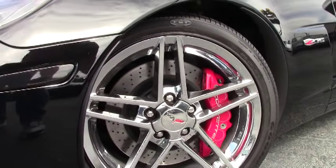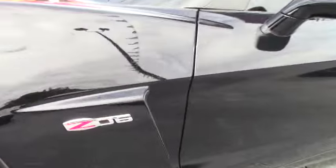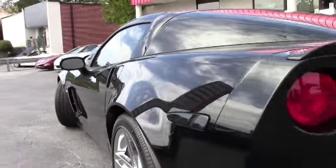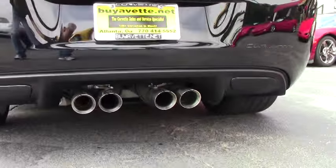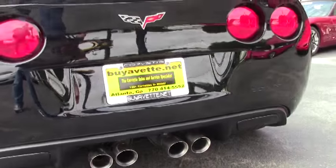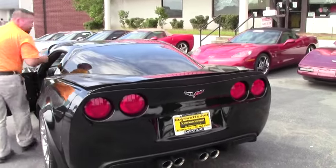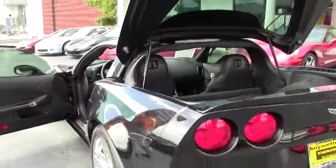This car is ready to go. The paint is beautiful. It's got the Z06 chrome wheels of course. We're gonna open it up and show it to you. This car is in excellent condition inside and out. It's got the accessory Lloyd mat in the cargo area as well as Lloyd's mats inside the car.